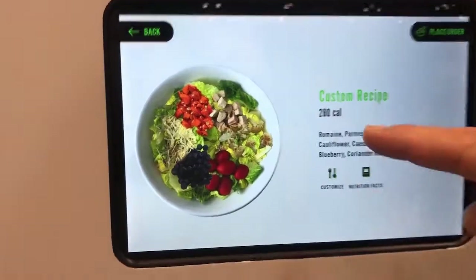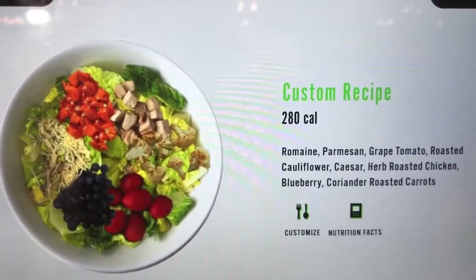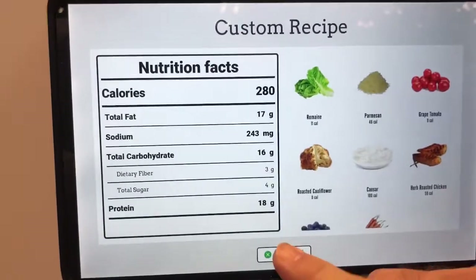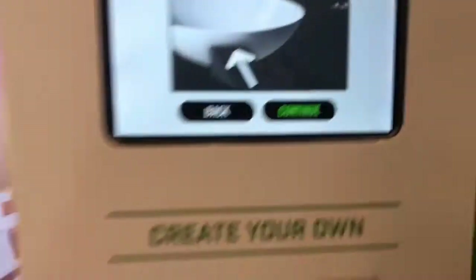So here's a preview. We've got 280 calories. You see exactly what you've put in your meal and you get a full nutritional breakdown. So if you're on a special diet and you need to adjust that somewhat, you could go back and adjust. But you know what? I'm good with that. So we're going to make a meal.